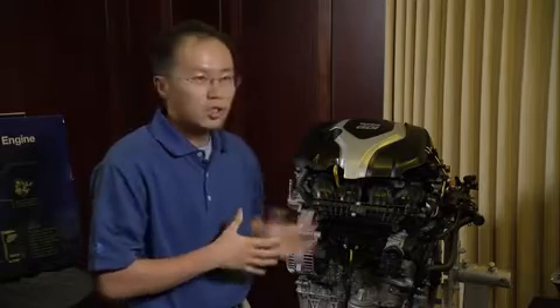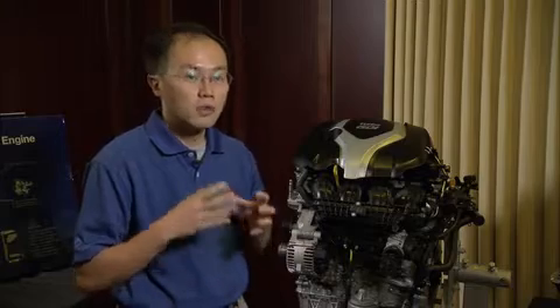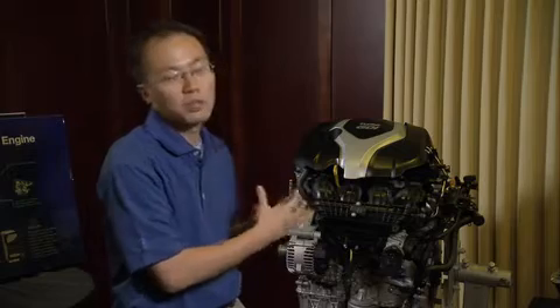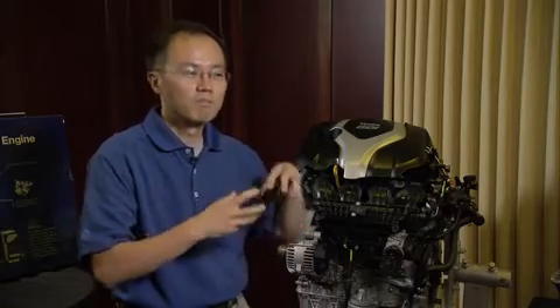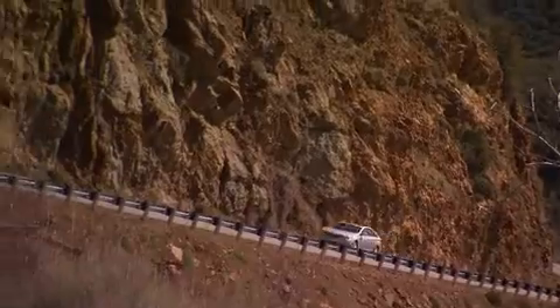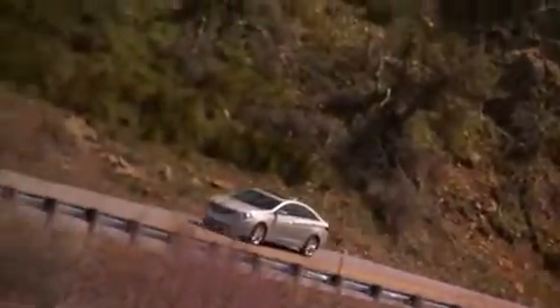the engine has an EPA-certified fuel economy of 33 mpg, which is very competitive even compared to much less powerful vehicles such as 2.4-liter or 2.5-liter naturally aspirated vehicles. It has very competitive highway fuel economy, so the driver will feel both high fuel economy and good drivability and performance. It's going to give great value to customers.